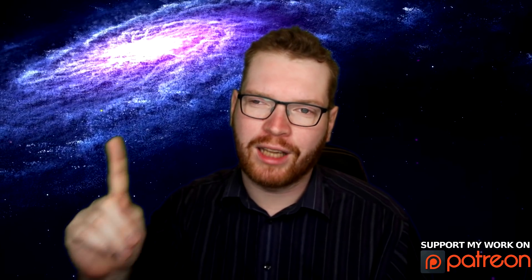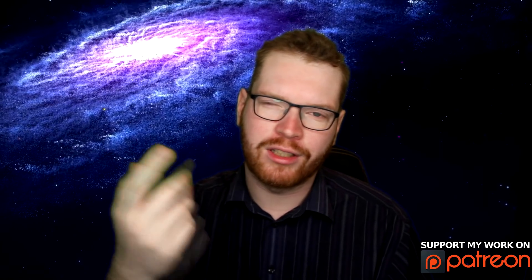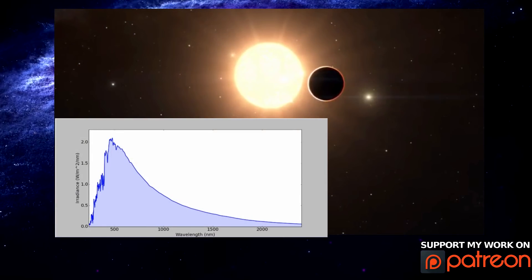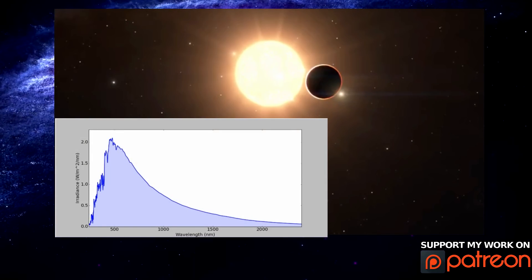The way TESS is going to do this is by using the transit method to find exoplanets — looking for stars where the planets orbit in such a way that they come in front of the star and dim some of the light. By looking at the dimming of the star's light, you can determine a lot about the planet.